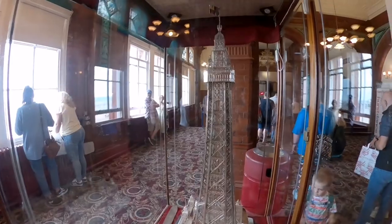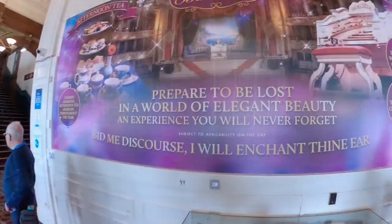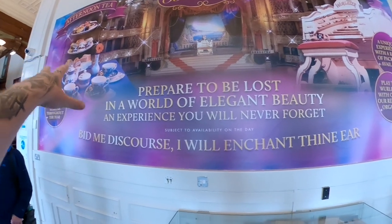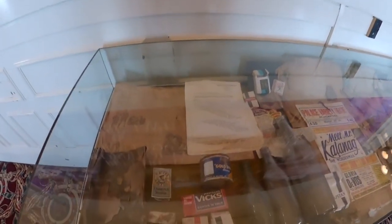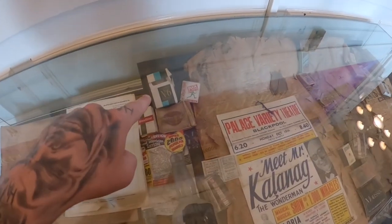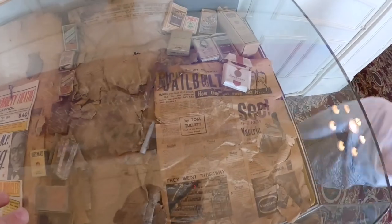A bit of a better view for you guys. There's information on the Blackpool Ballroom as well — they do afternoon tea. 'Prepare to be lost in a world of elegant beauty, an experience you will never forget.' Some of the old artifacts here — old cigarette packets, number 6 Players. Blackpool Illuminations there. Lots of really old artifacts.